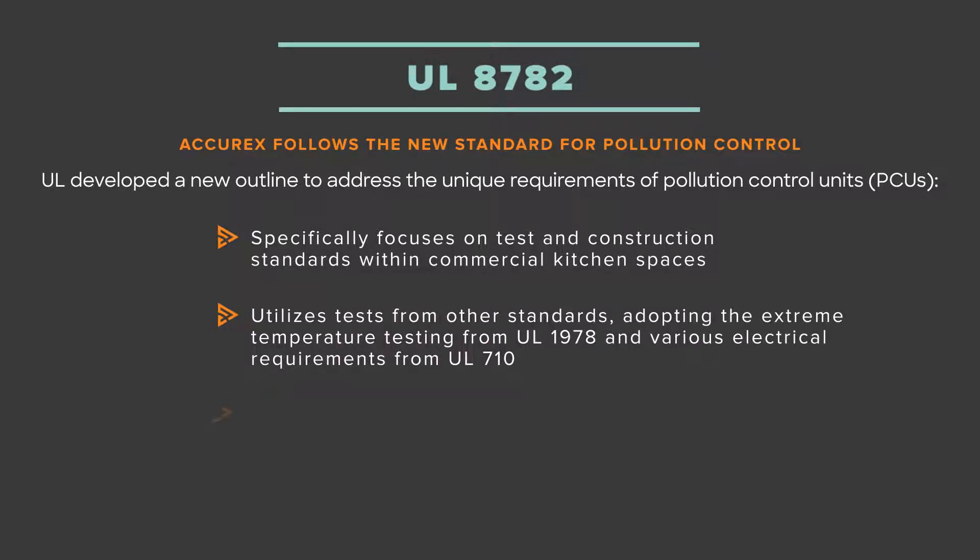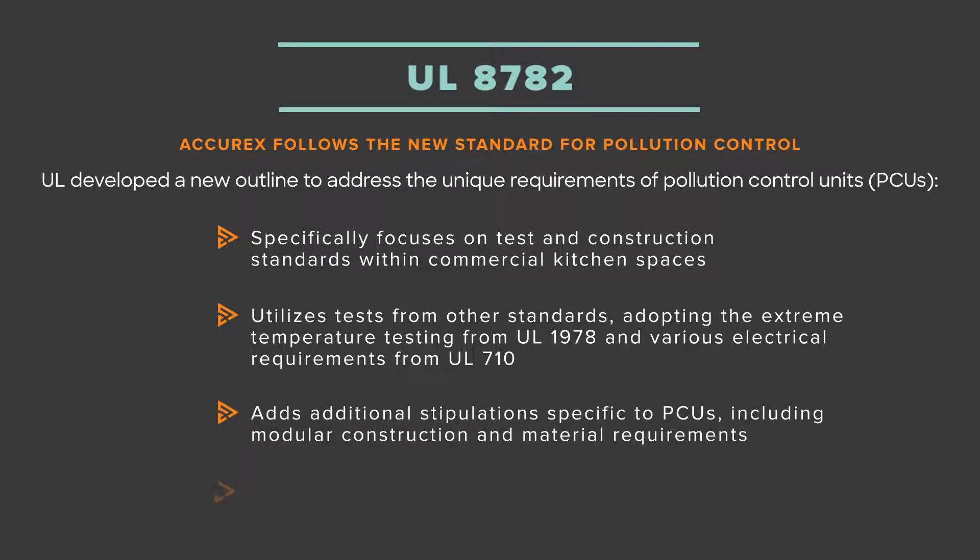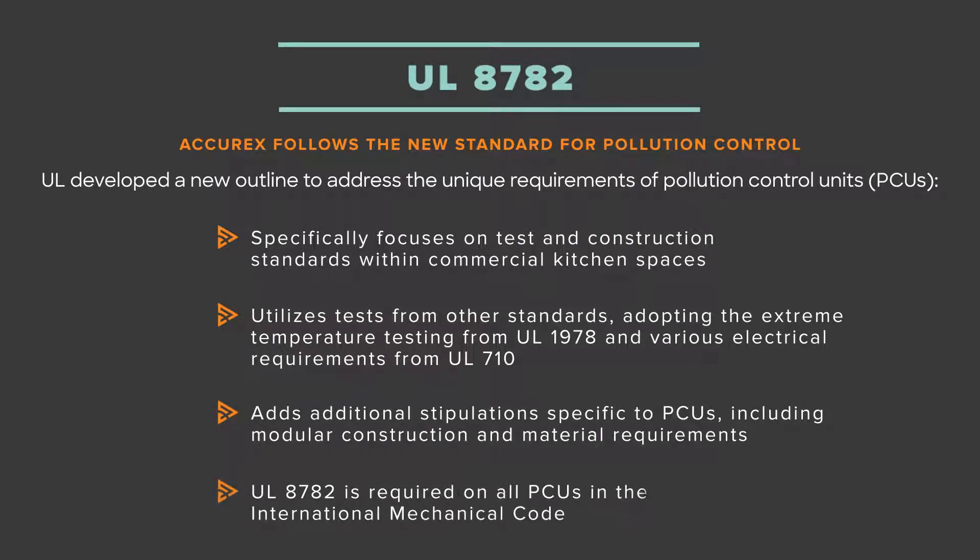A combination of the UL1978 grease duct and UL710 kitchen hood listings, this new outline ensures the unit maintains internal and external structural integrity under extremely severe conditions, and is soon to be required on all PCUs starting with the 2021 International Mechanical Code.